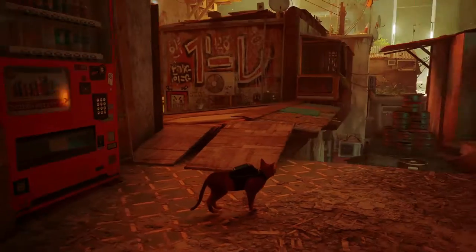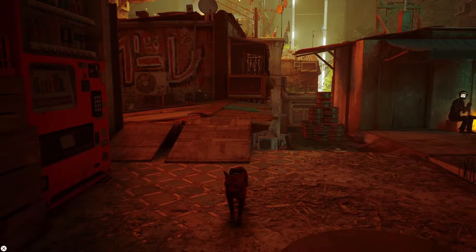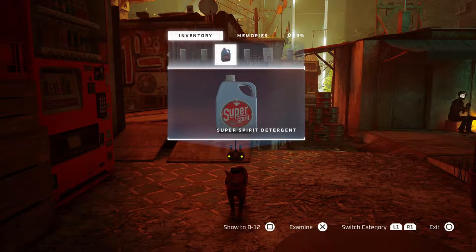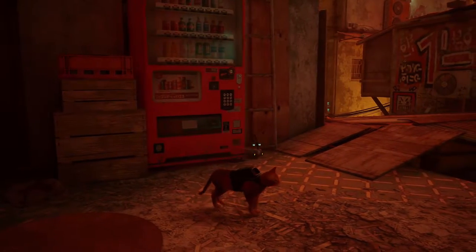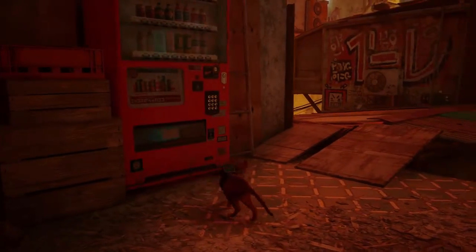Welcome to our channel RangerNREN, this is Ranger playing Stray. This video is about finding the detergent — there's a merchant who requires four energy drinks and a laundry detergent. The easiest way to find the detergent is actually from one of the vending machines.